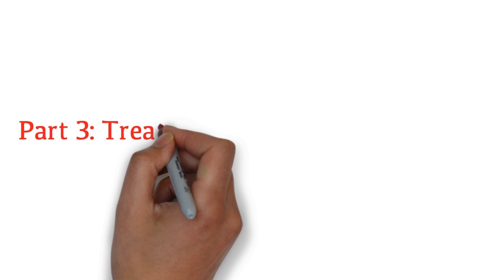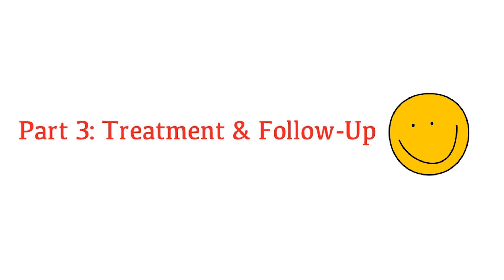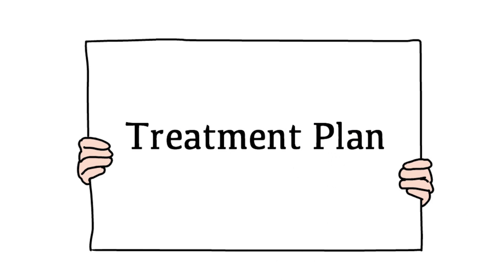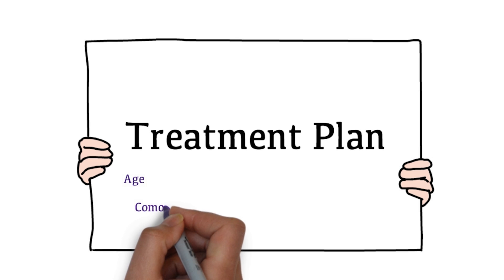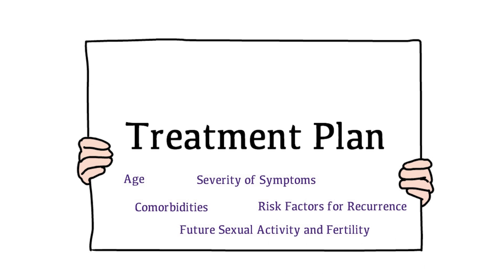Welcome to the third part of the Pelvic Organ Prolapse video course. As you start to think about the treatment plan, it is important to consider the patient's age, medical comorbidities, severity of the symptoms, desire for future sexual activity and fertility, and risk factors for recurrence.